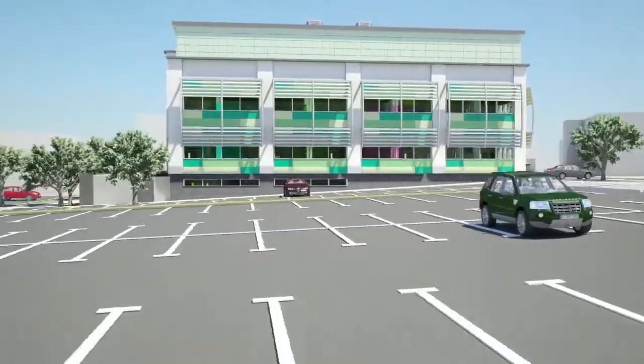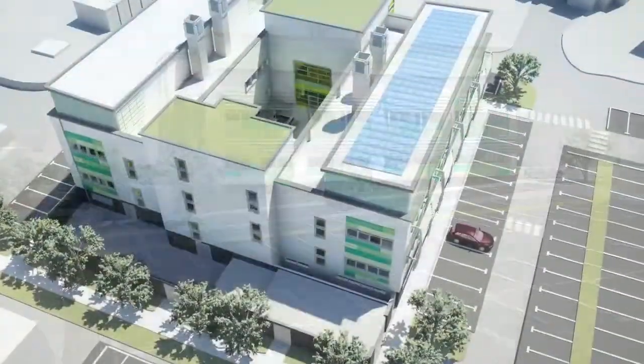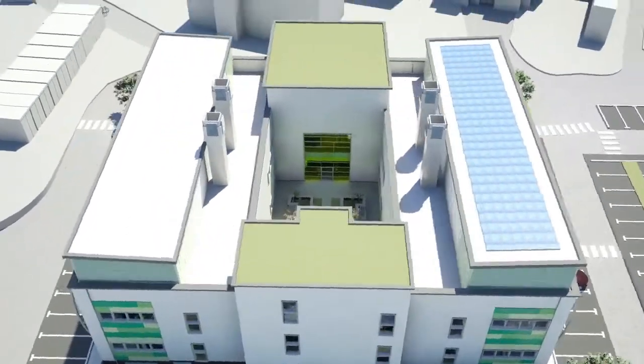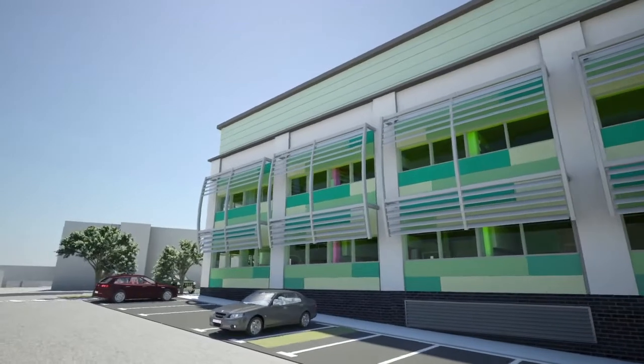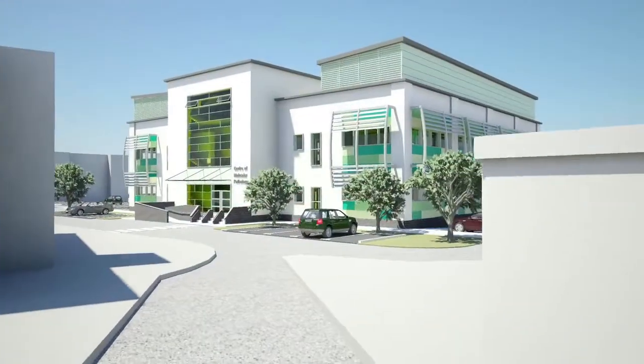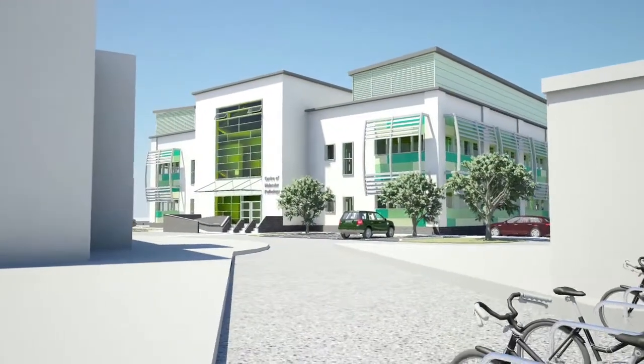The Centre for Molecular Pathology is a state-of-the-art facility being built at the Royal Marsden Hospital, due to open in 2012. It will bring together scientists, clinical teams and clinical trial teams from the Royal Marsden Hospital and the Institute of Cancer Research for the first time under the same roof. By putting together the scientific, the diagnostic and the clinical activity, we can speed up the translation from scientific knowledge into patient care.